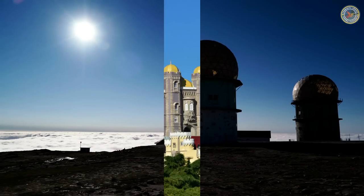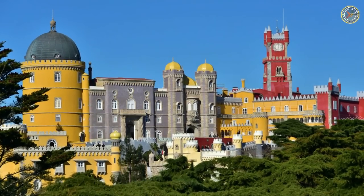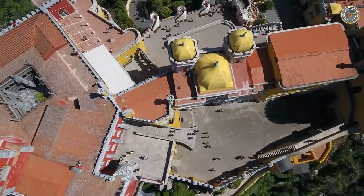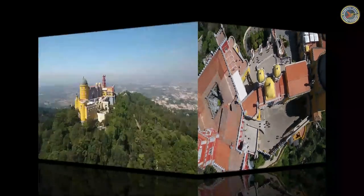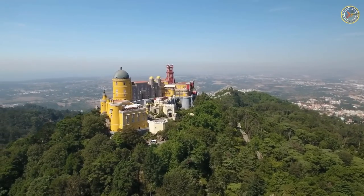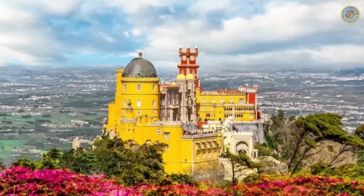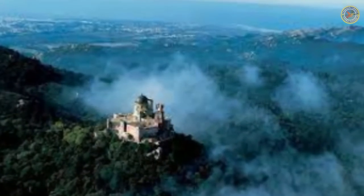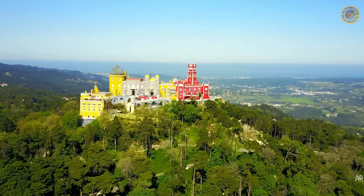Inside the palace, you can admire an impressive collection of furniture, art, and decorative objects. The ornate interior design is a blend of styles from around the world. The palace also houses a chapel, a dining room, and a ballroom. You can walk through the gardens surrounding the palace, which feature a lake, exotic plants, and winding paths.